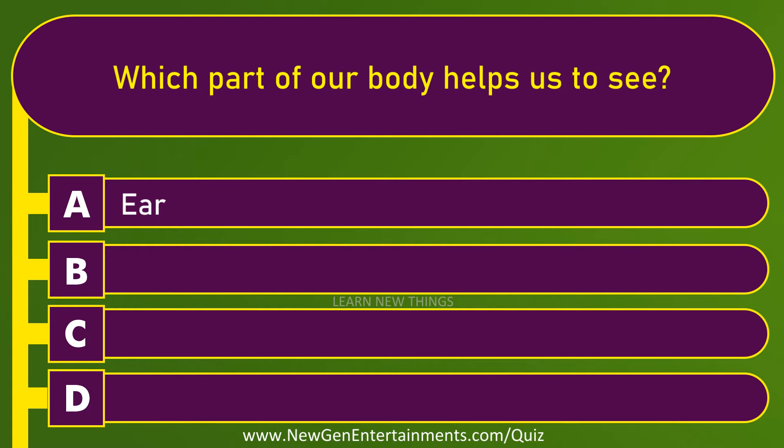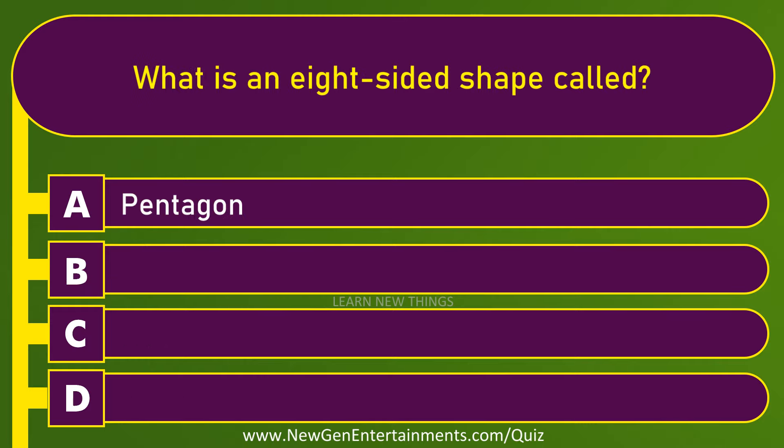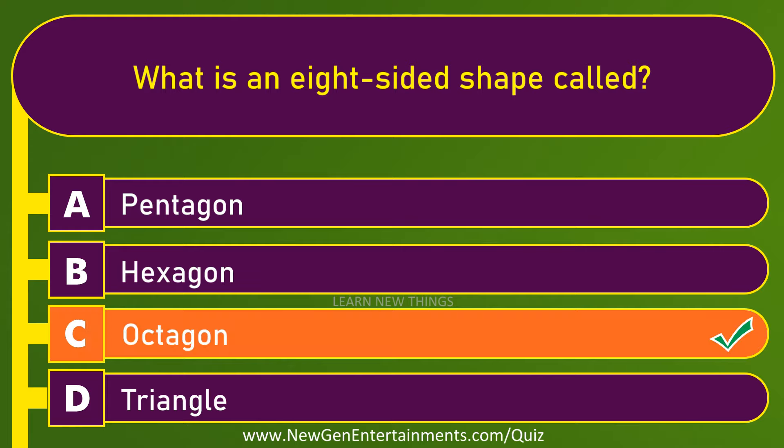Which part of our body helps us to see? Eye. What is an eight-sided shape called? Octagon.